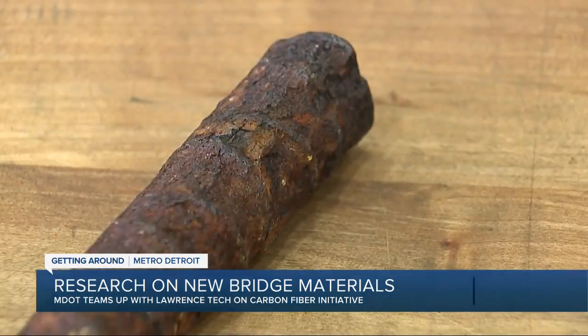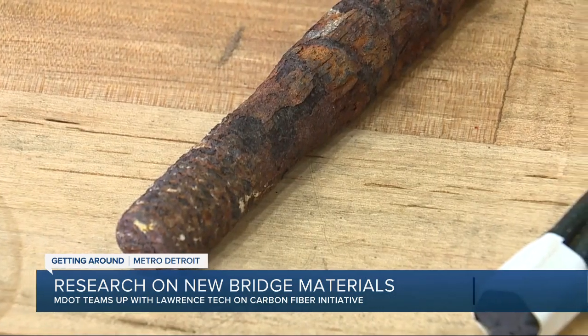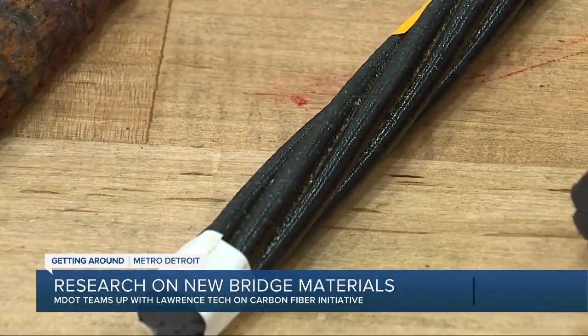Whether you like it or not, concrete will crack. Those cracks in the concrete allow salt water to seep in, corroding the steel reinforcement. That's where carbon fiber steps in. Our job is to try to find the alternative for the steel bars and come up with good material that will last for 100 years.